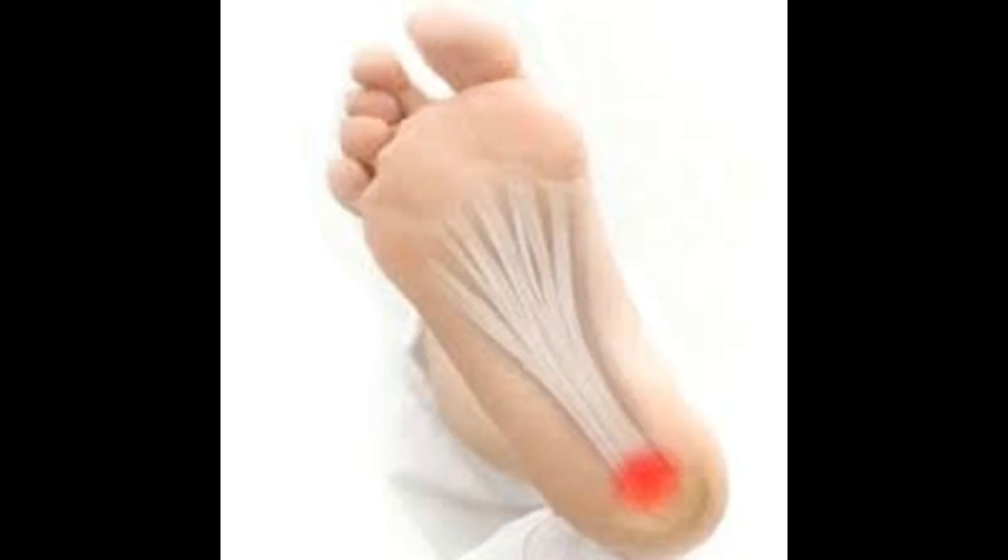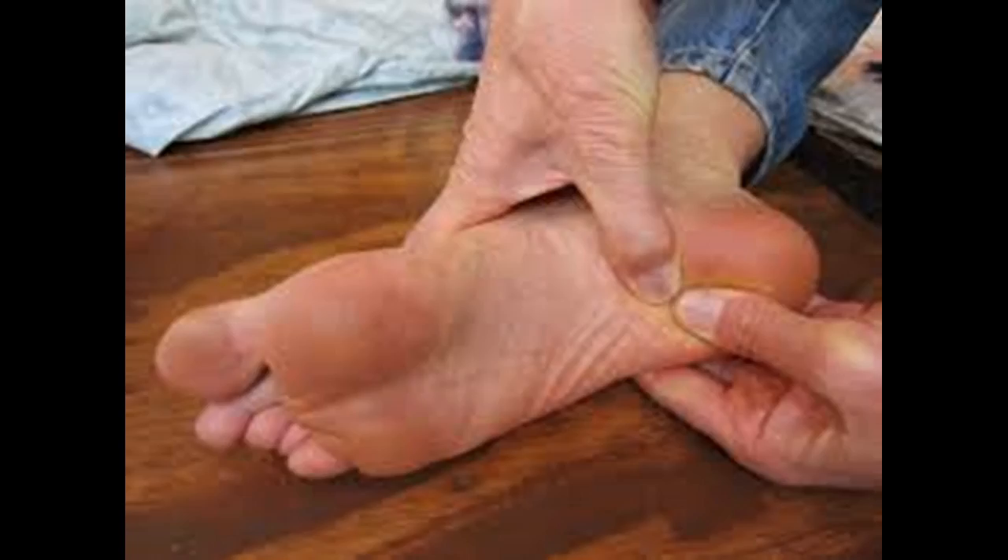Massage is another simple, natural treatment for heel pain. While it is not a long-term treatment option, it provides quick relief from pain. Massage also will relax the muscles, release the pressure, reduce the stiffness, and improve blood circulation. You can massage your painful heel any time of the day, and it is recommended particularly before going for a run, after exercising, and before going to bed.